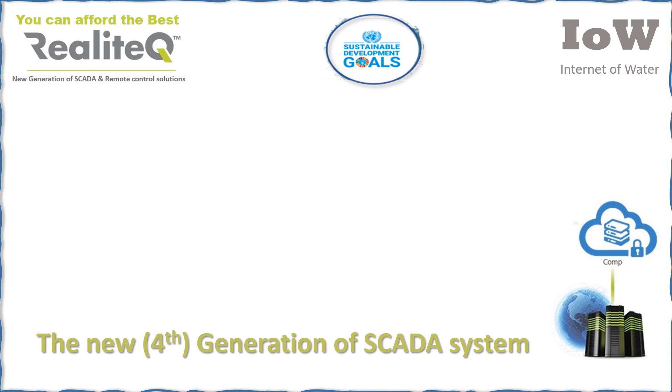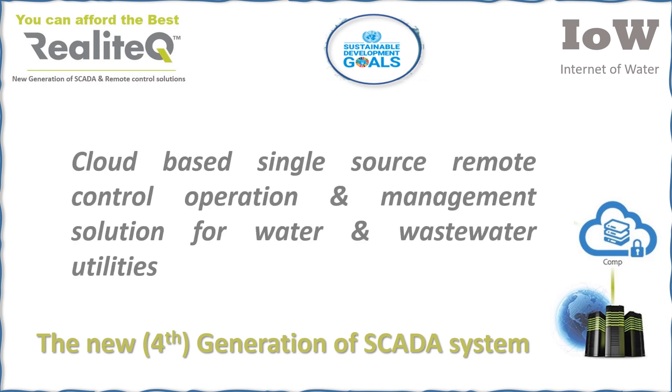Welcome to Realotech — a cloud-based, single-source remote control operation and management solution for water and wastewater utilities. The new generation of SCADA system.